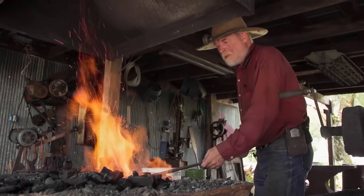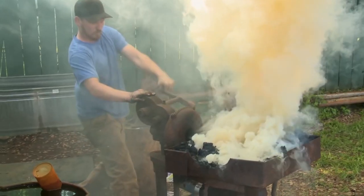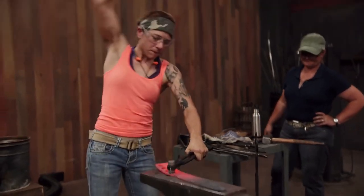That was our list of 10 sketchy things you didn't know about Forged in Fire. Which do you think was the most suspicious? Let us know in the comments. And as always, thank you for watching Film Trip.